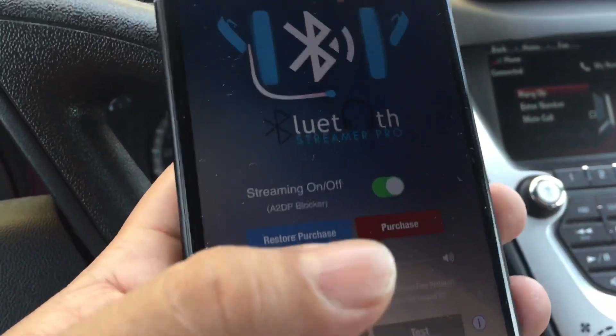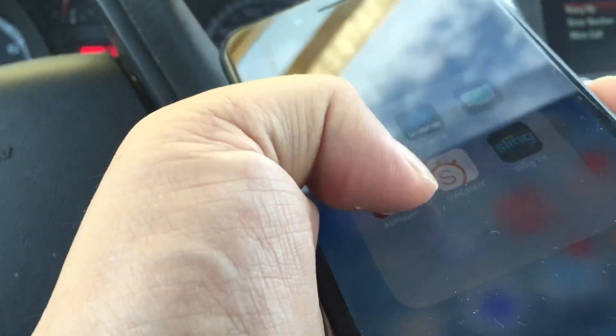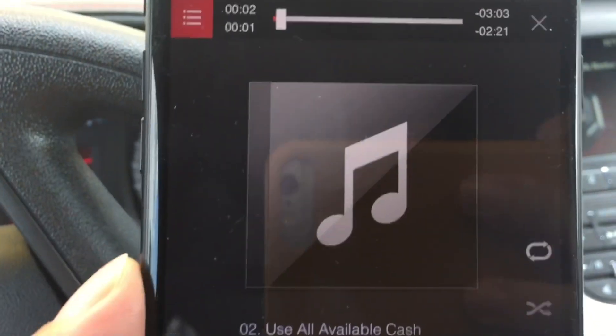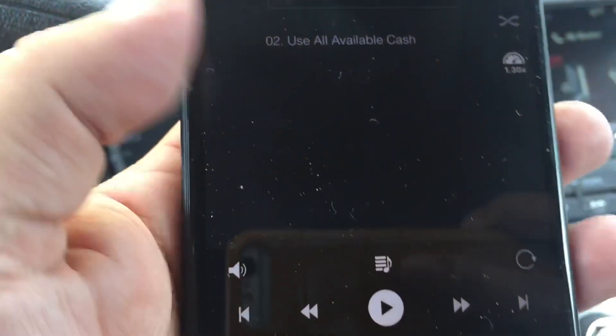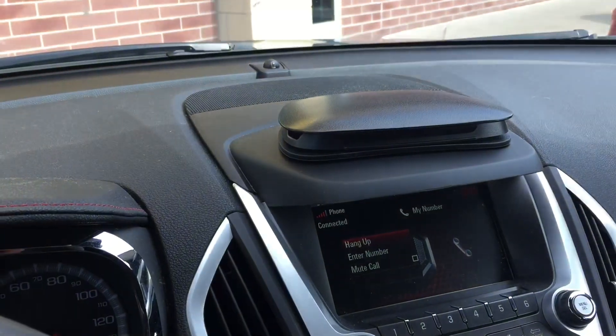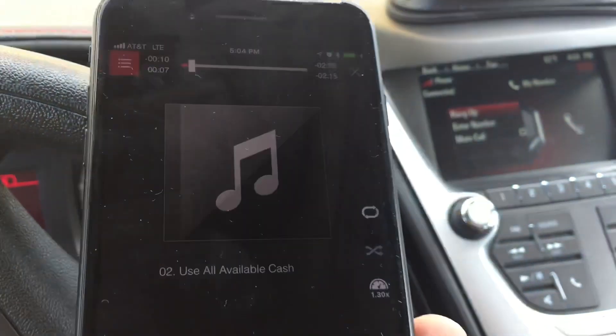Now if I go out of this and go back to my audio player, which is kind of a third-party audio player, and go back to the Dave Ramsey audio book and hit play — look at that, absolutely works.